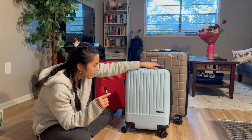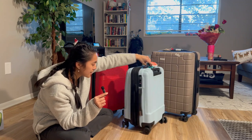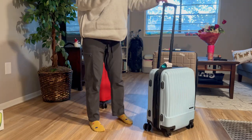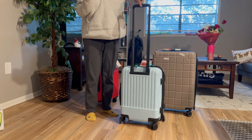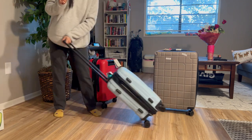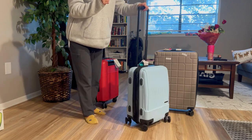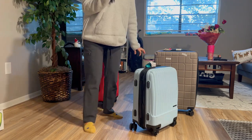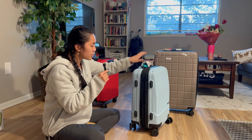Third criteria: it has to be four wheels, 360 degrees — and that's exactly what this Calpak suitcase has. 360-degree four wheels make maneuvering easy. I typically push it around upright, but if I need to move faster I can tilt it and pull it like a normal suitcase. It gives you options versus two-wheel suitcases, which you can only pull one way. It feels smoother and for me it's a pretty big deal.